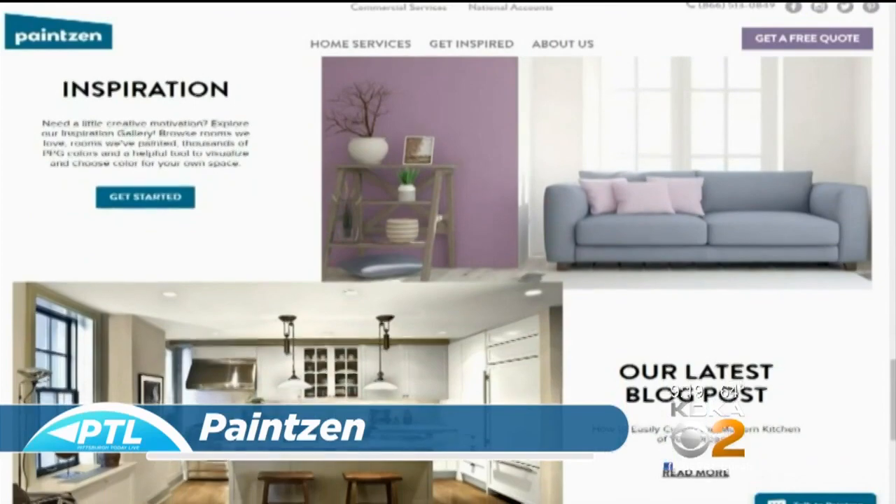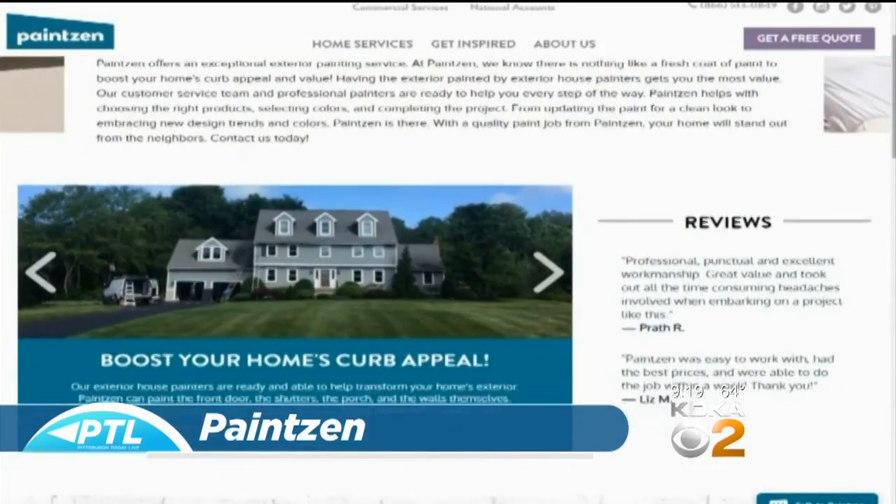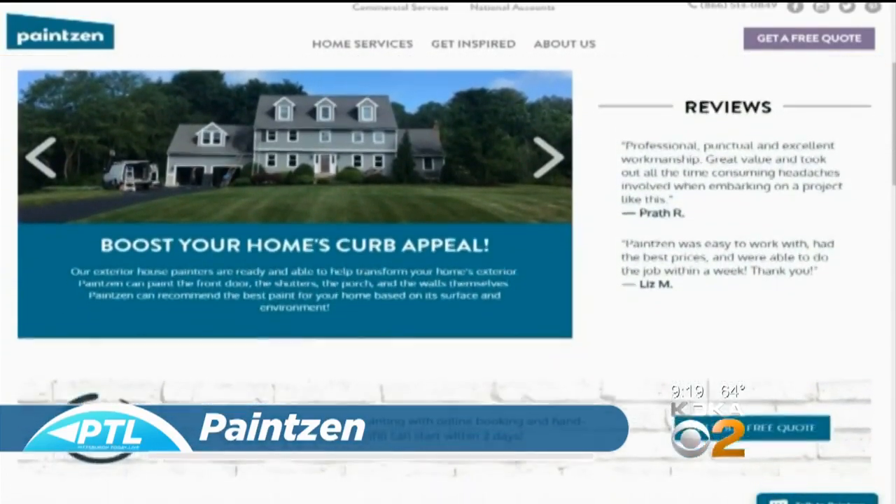You can pick your color, give your room size, request a professional painter, and get a quote all on one website. Other cities already have this service at their fingertips — now we do too. Here to explain more about how it works is PaintZen company CEO Mike Russell.